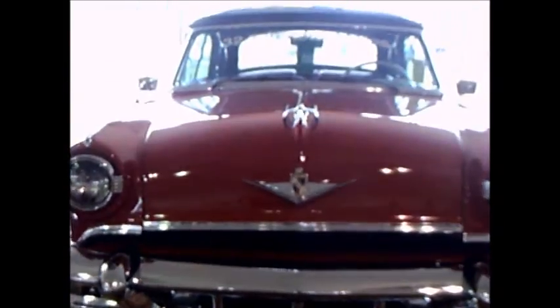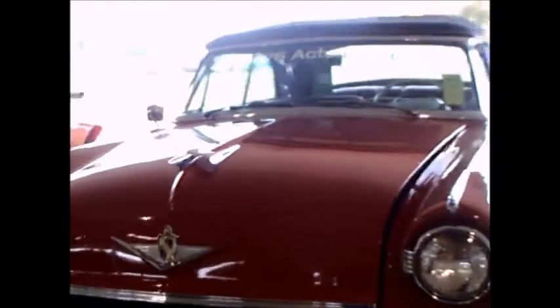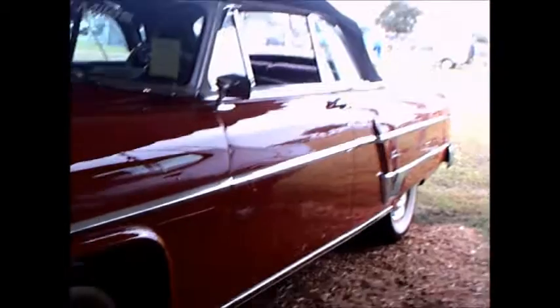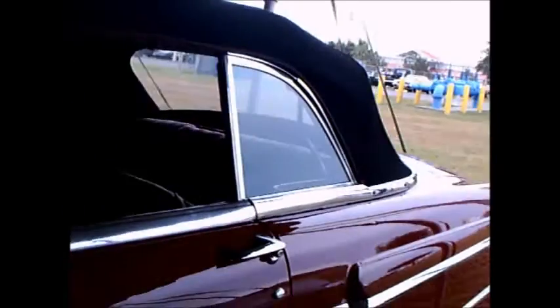This is a 1954 Lincoln Capri convertible, an auction car at the Mecum Auction. It's red with a black top, beautiful condition, and a very low mileage car in the 30-some thousands. So it's unbelievably low mileage. Amazing that cars like this really do exist.